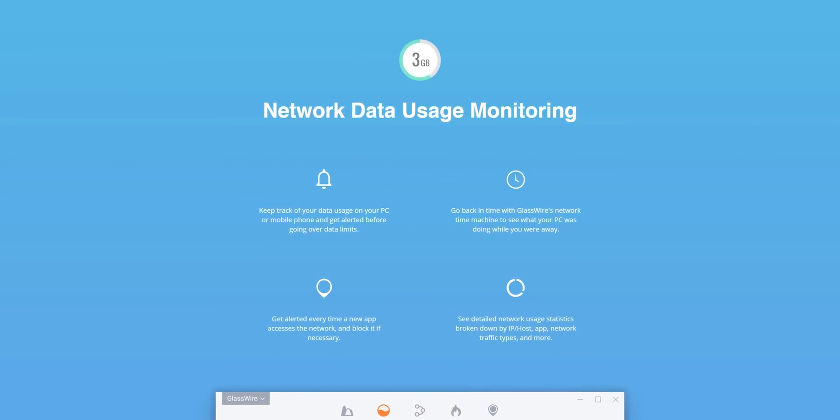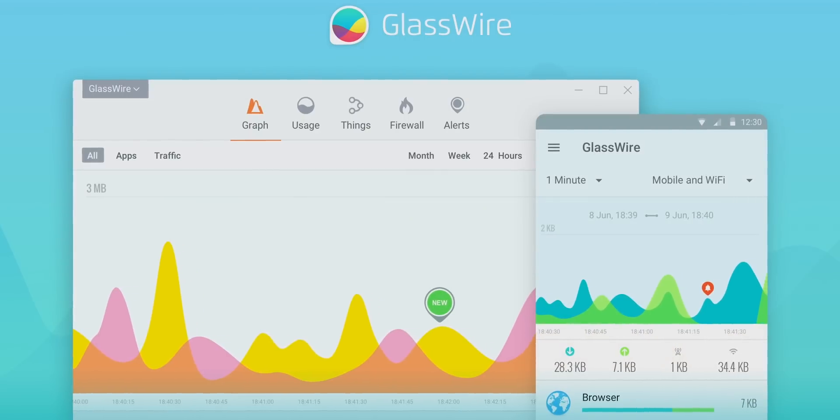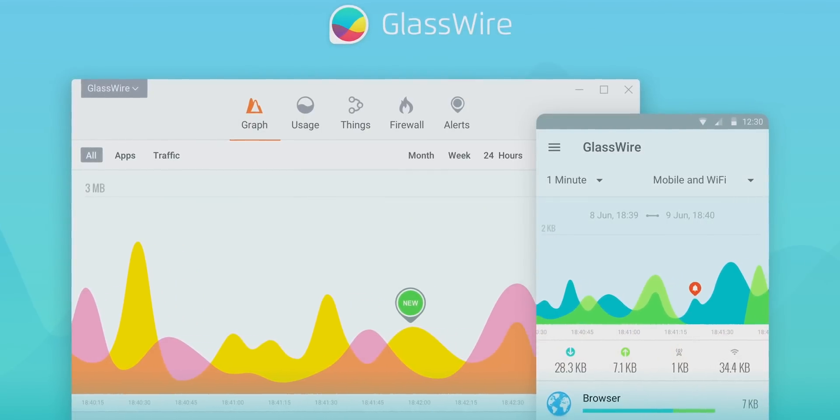What's going in and out of your PC when you're connected to the internet? Well, with GlassWire you can find out and see if there are any suspicious or badly behaving apps. Use offer code Linus to get 25% off at the link in the video description.